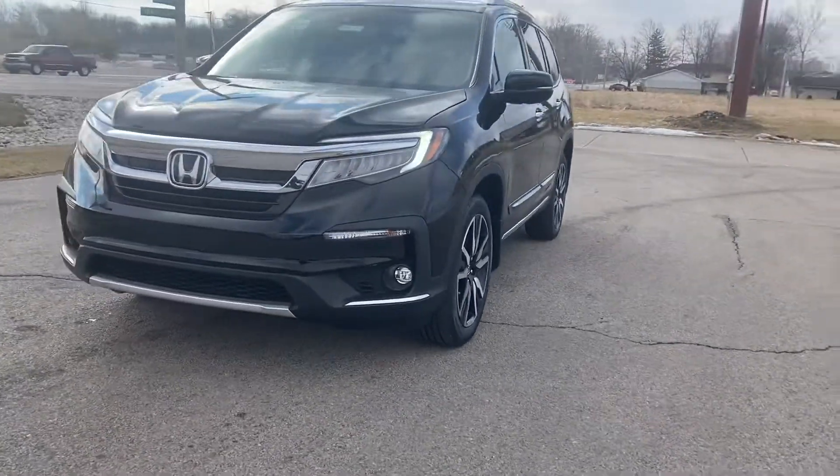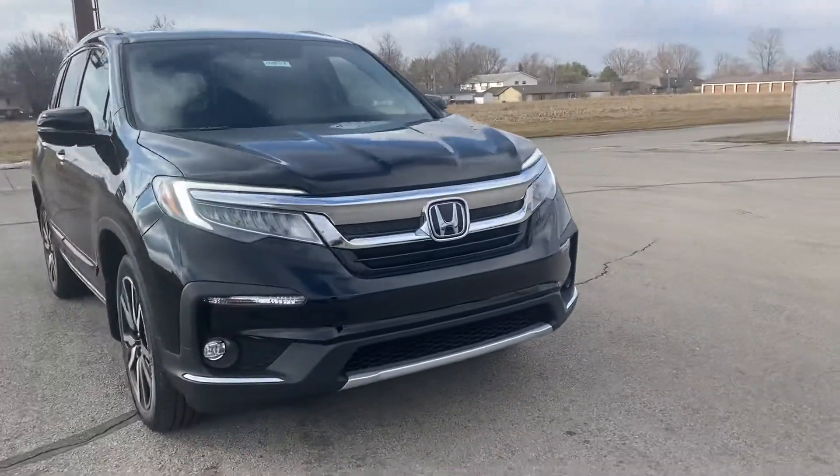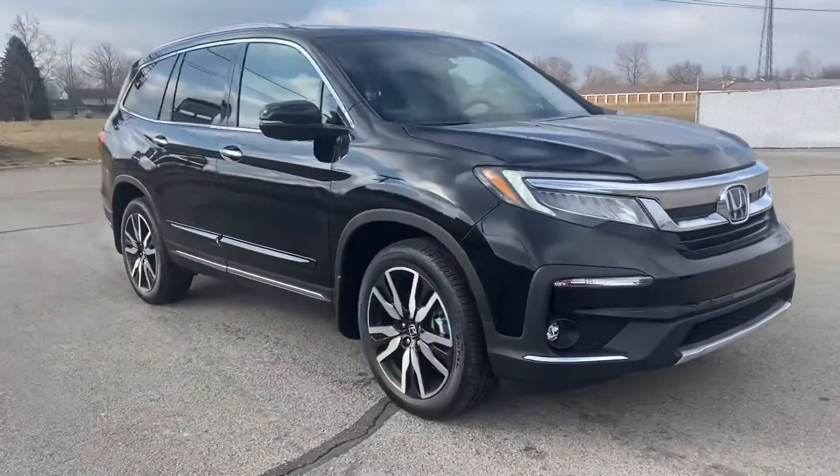Hi, this is Holly here with Victory Honda of Muncie. I just want to give you a sneak peek of the 2021 Honda Pilot Touring.